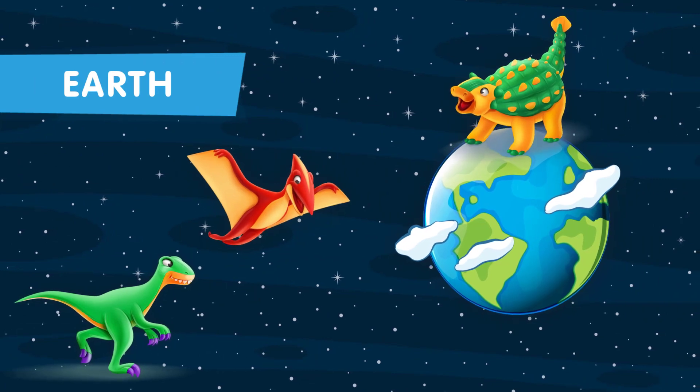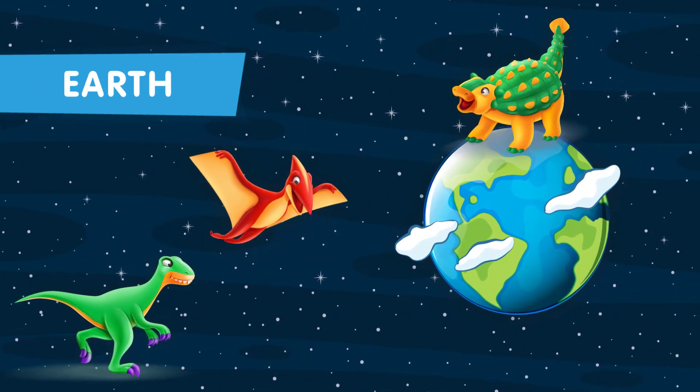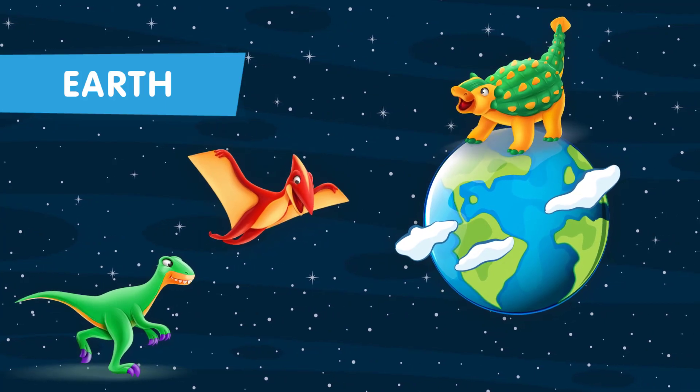As we conclude our journey, remember that Earth is a precious planet, and just like dinosaurs, we must take care of our home in the vast cosmos.